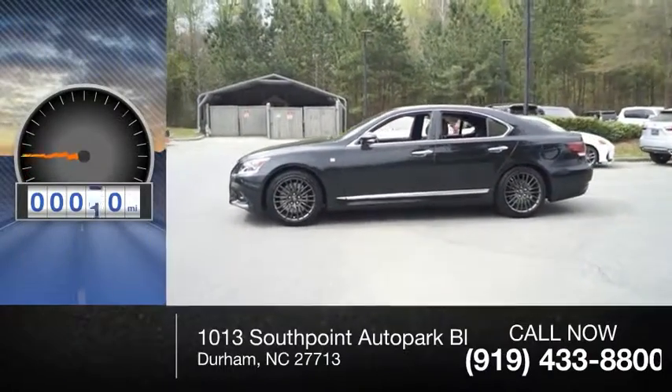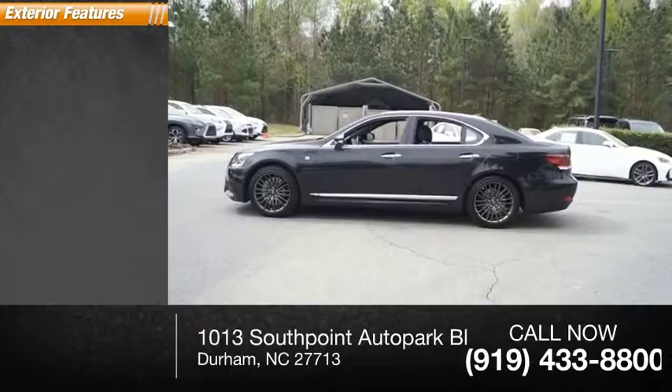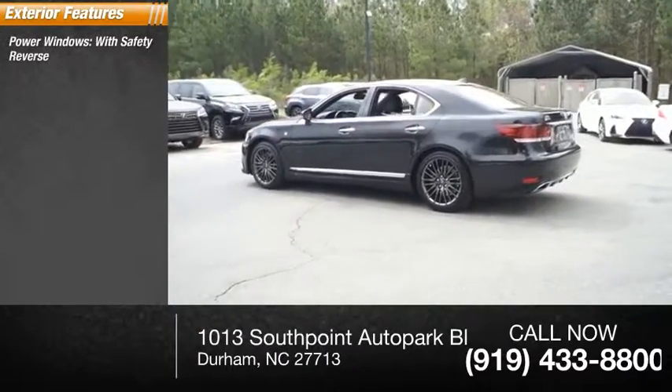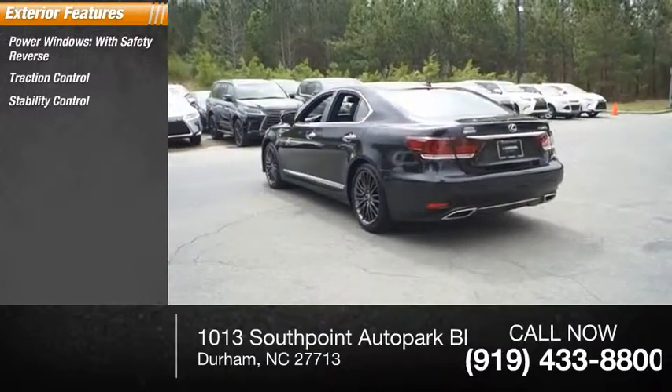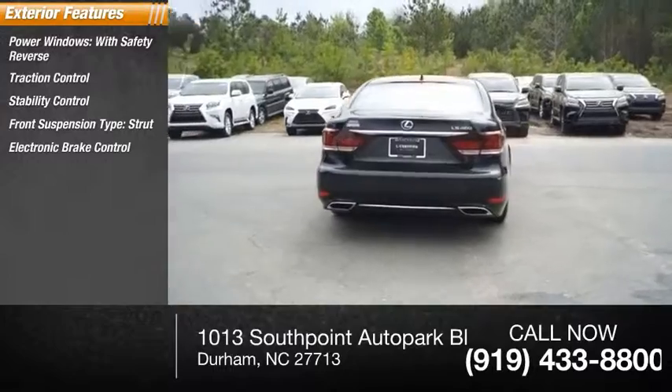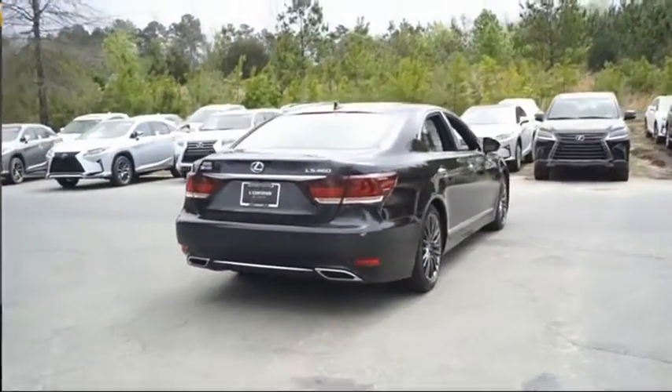This vehicle has less than 6,000 miles. Here are some of this vehicle's great options: power windows with safety reverse, traction control, stability control, front suspension type strut, electronic brake control, power brakes, and braking assist.